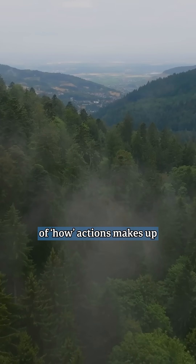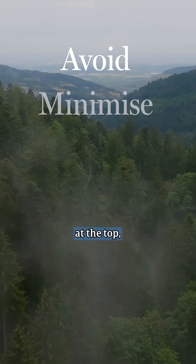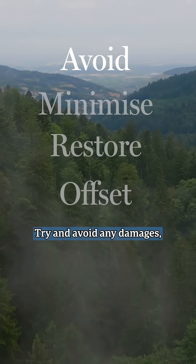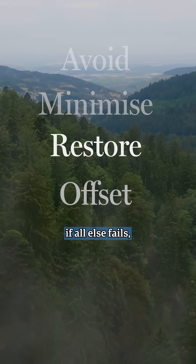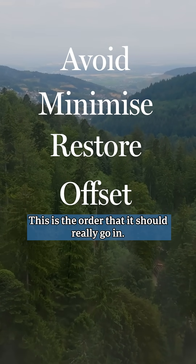This collection of actions makes up what's called the mitigation hierarchy, where you have the most preferable actions at the top, all the way down to the least preferable at the bottom. Try and avoid any damages, or at the very least minimise them, compensate for any damage that you do do — ideally by restoring on site — or if all else fails, you can offset somewhere else. This is the order that it should really go in.